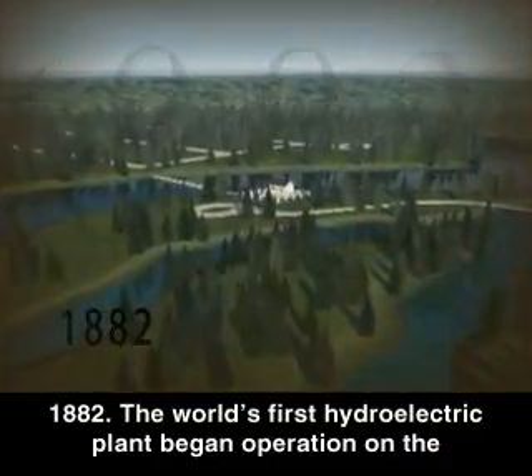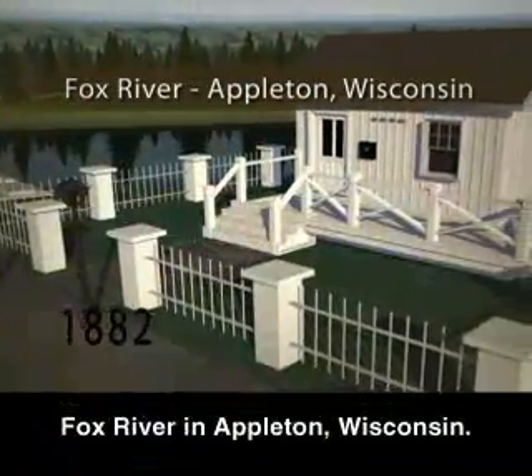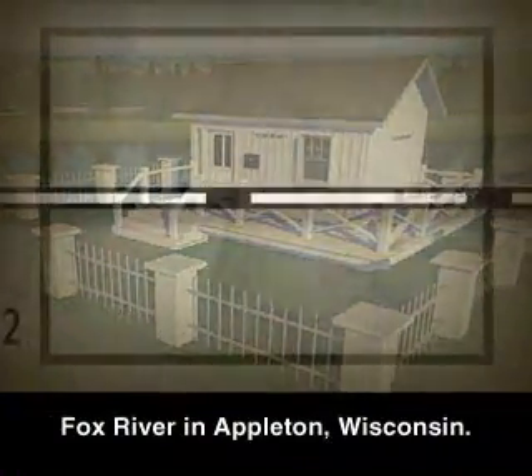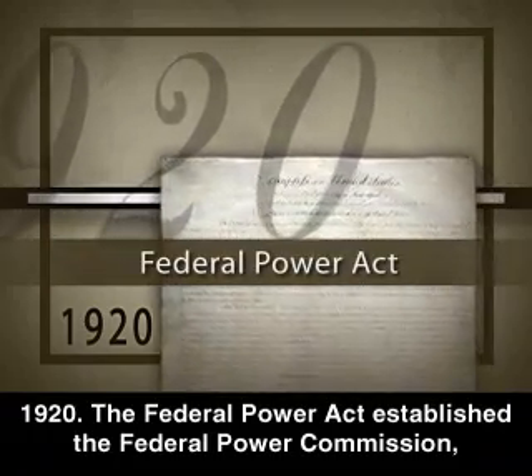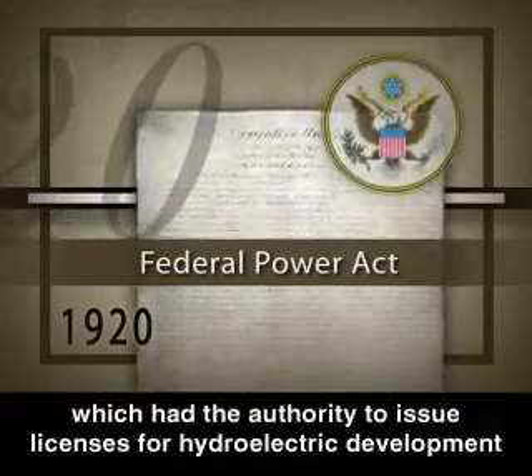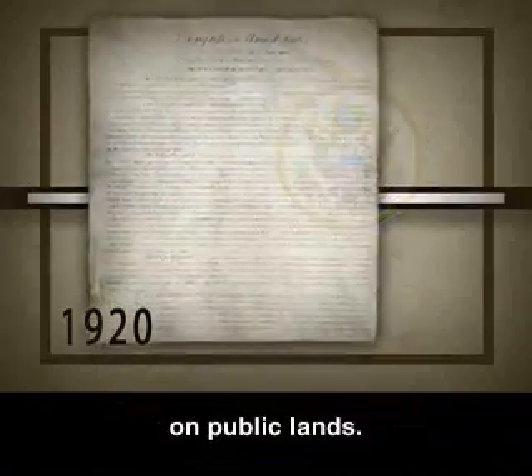1882: The world's first hydroelectric plant began operation on the Fox River in Appleton, Wisconsin. 1920: The Federal Power Act established the Federal Power Commission, which had the authority to issue licenses for hydroelectric development on public lands.